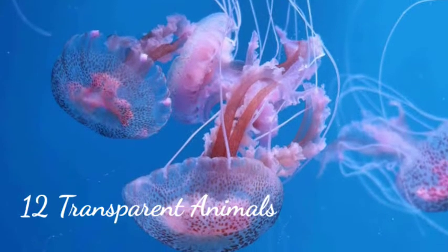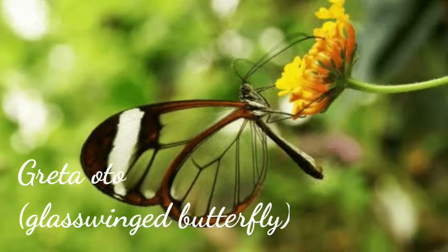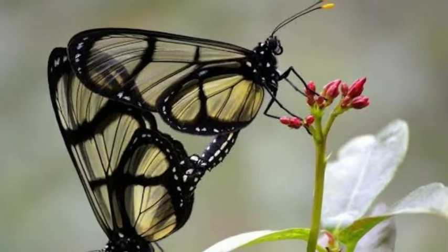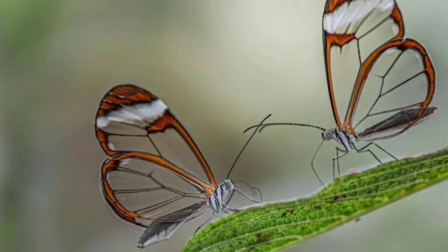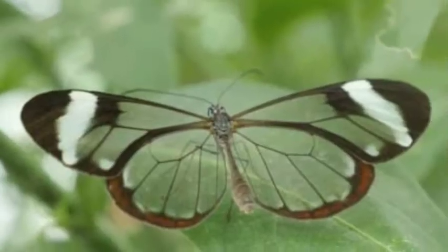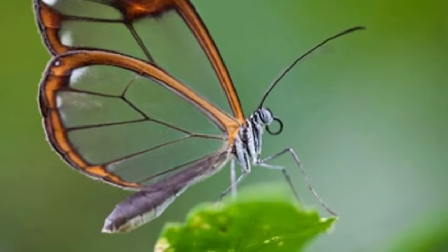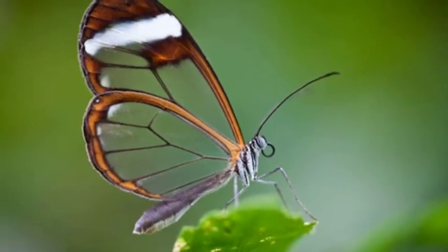Transparent animals that are hard to believe actually exist. The Greta Oto glass-wing butterfly is a brush-footed butterfly. The transparency of its wings results from three properties: low absorption of visible light, low scattering of light passing through the wings, and low reflection of light on the wing's surface. Adult glass wings can be found mostly from central to south America, as far south as Chile.